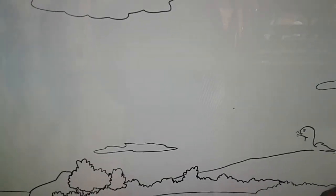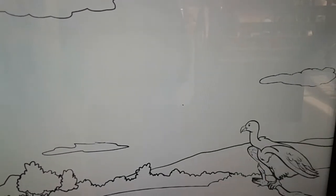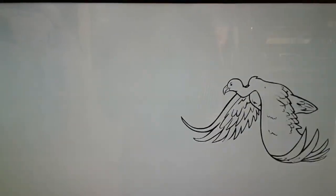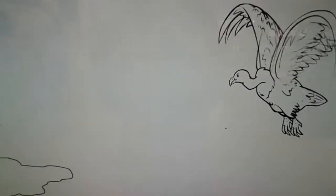On the other hand, heavier birds like vultures have larger wings. They take off by using their wings to slowly push large amounts of air downwards. They then take advantage of air currents to glide across the sky.